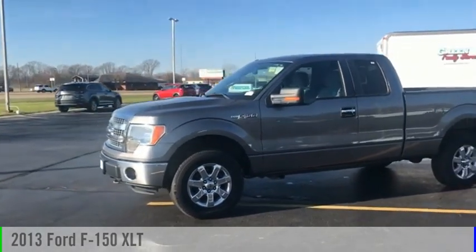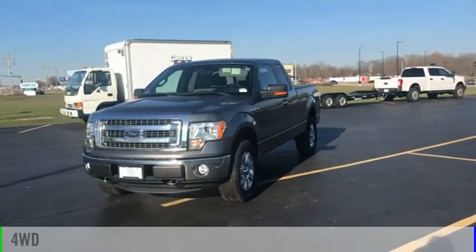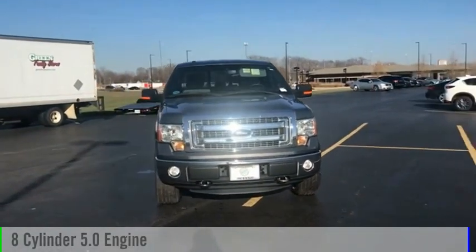We are pleased to show you the 2013 F-150. This vehicle is powered by a four-wheel drive, eight-cylinder, 5.0-liter engine.